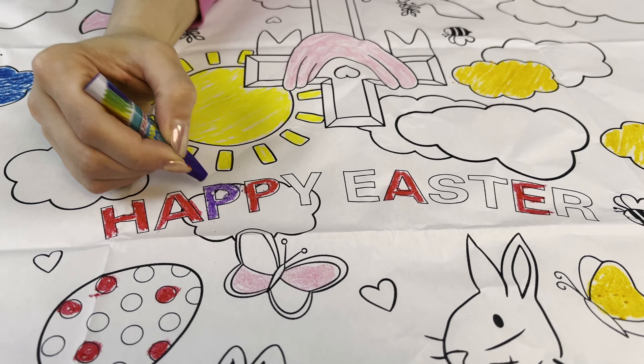Bunnies! Some bunnies are grey, some bunnies are white, some bunnies are black, some bunnies are brown, and all of them are beautiful. We have one grey one, we have a white one, we need a brown one — a brown bunny. Let's find a bunny here, a brown bunny, and then a black one. And a black bunny.